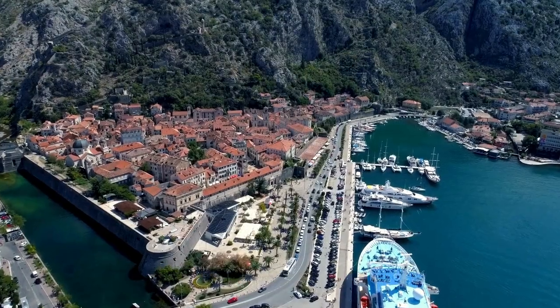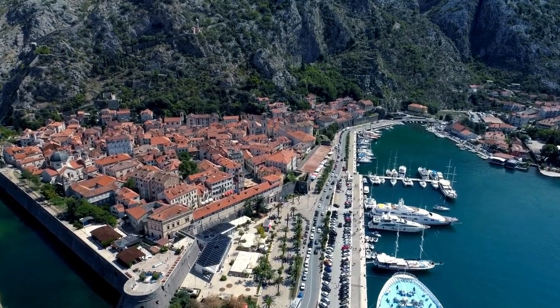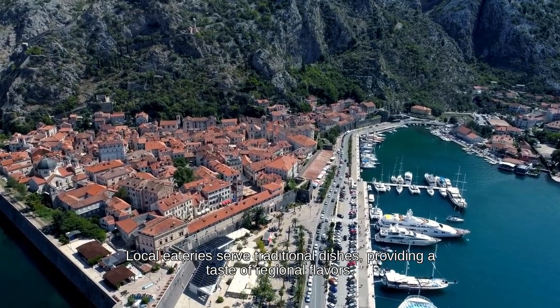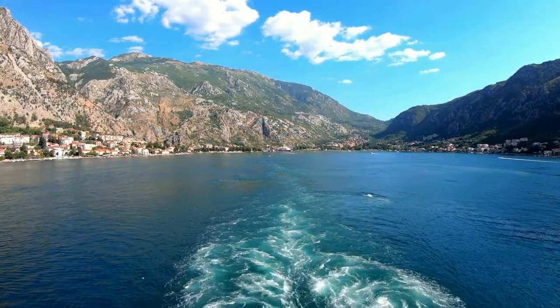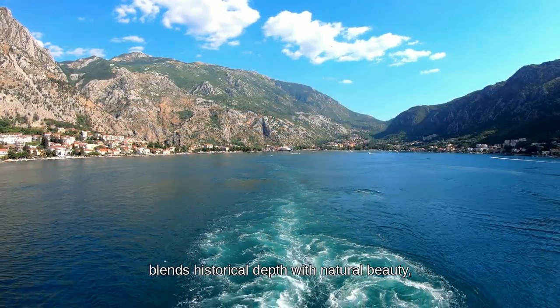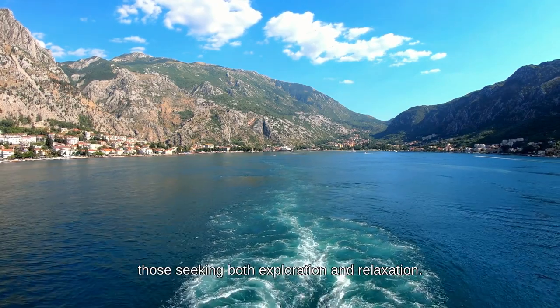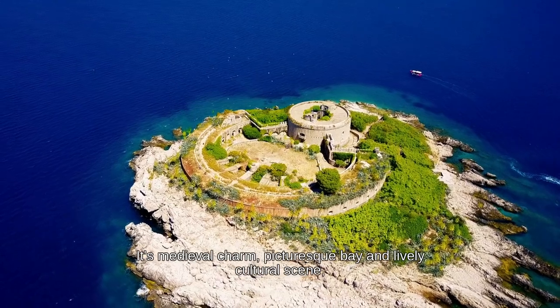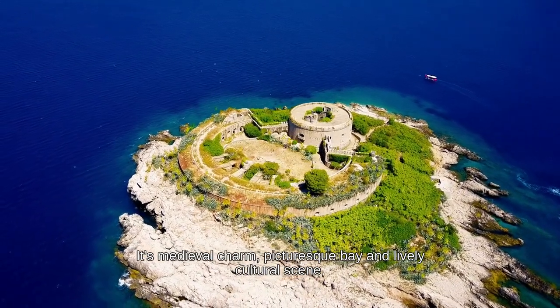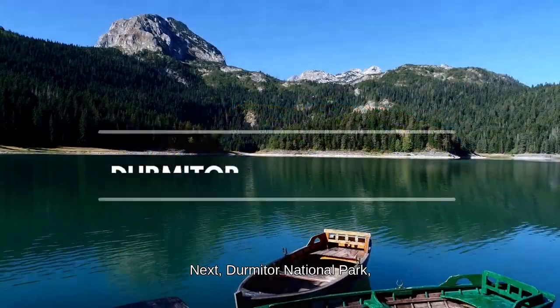Kotor is also vibrant with cultural events. The Old Town Square hosts festivals such as the Kotor Carnival, celebrating Montenegrin traditions and cuisine. Local eateries serve traditional dishes, providing a taste of regional flavors. In summary, Kotor blends historical depth with natural beauty, making it a compelling destination for those seeking both exploration and relaxation.